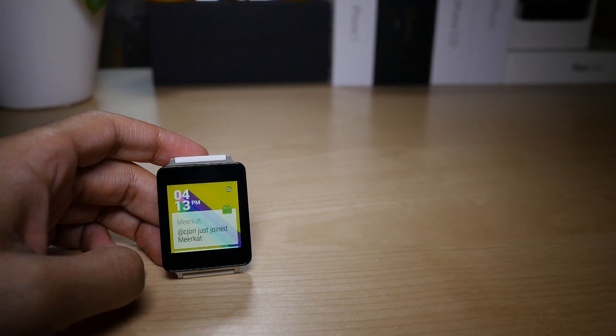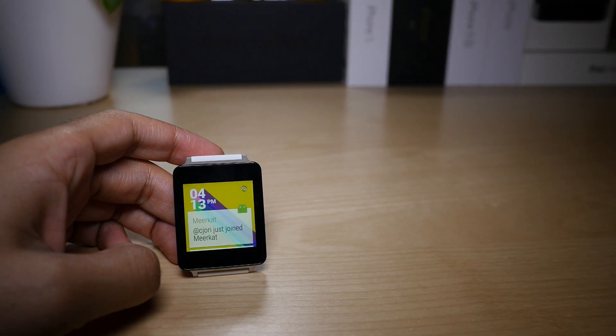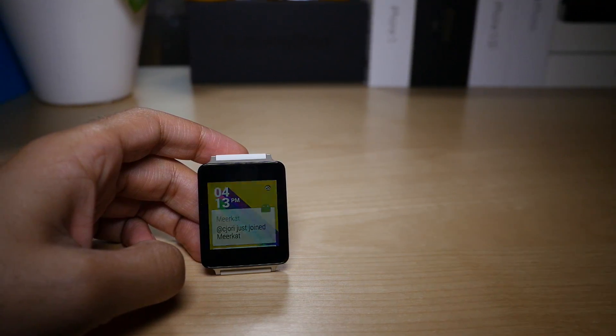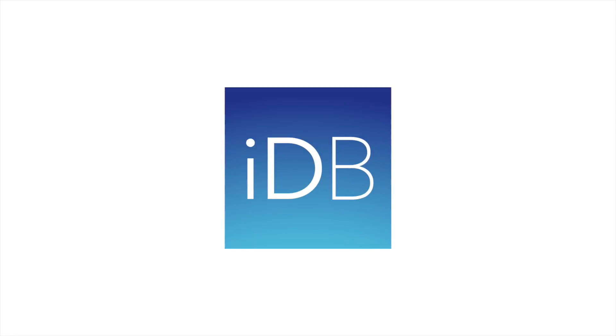Mohamed AG is making some serious progress. I'm interested to know — would you want to get iOS notifications on your Android Wear device? Let me know down in the comments section. This is Jeff with iDownloadBlog.